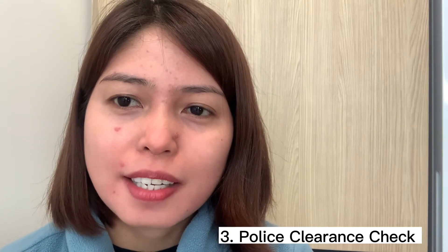The third criteria you need to have ready is your police clearance. You need police checks valid for approximately the last two years. If you've lived in multiple countries for over a year, you need a police clearance from each country. For example, I lived in the Philippines and then in Dubai for almost 10 years, so I submitted two police clearances to the immigration case officer.